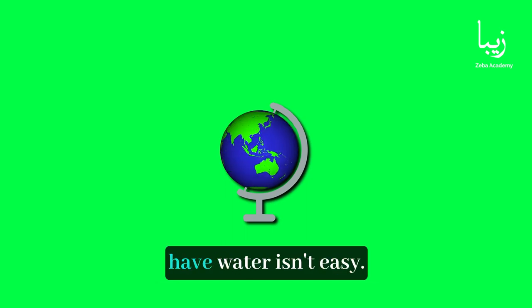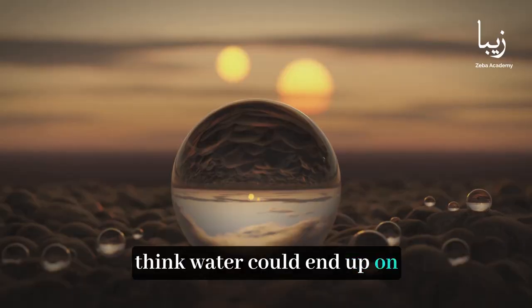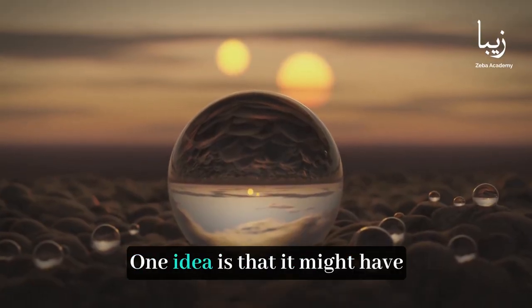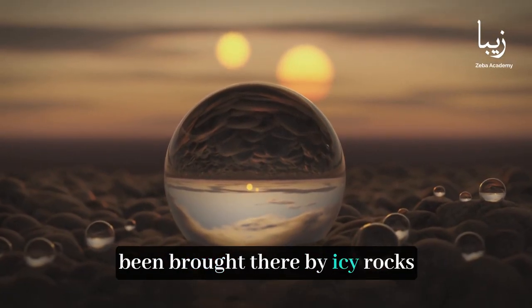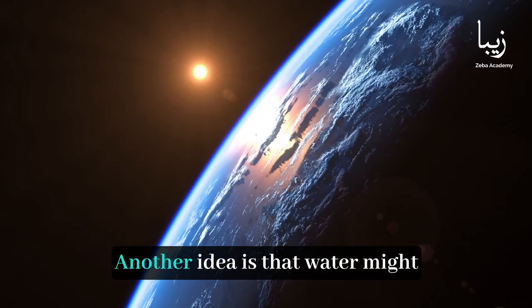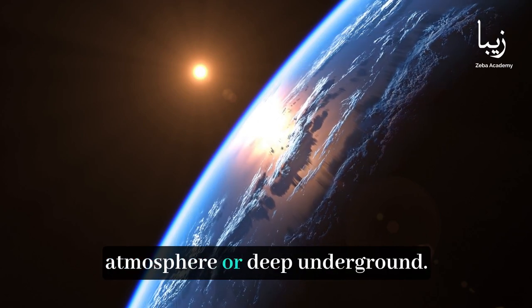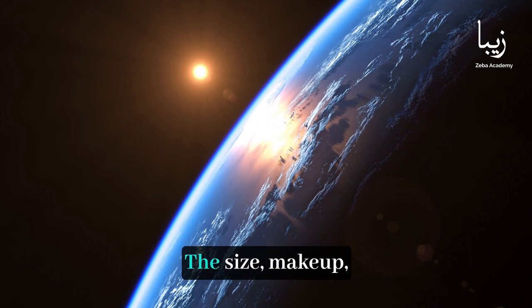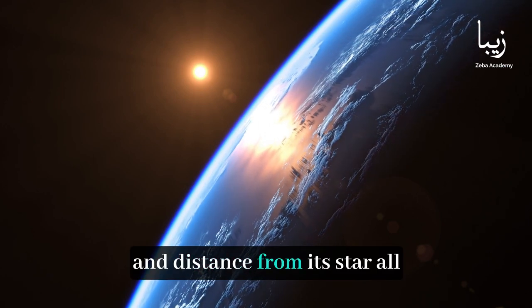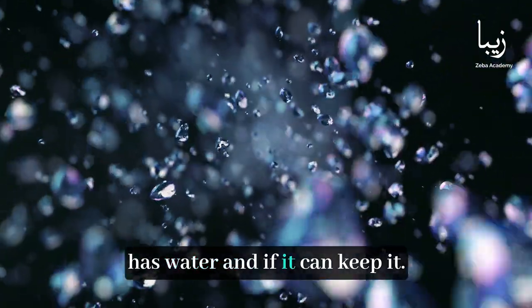But figuring out if exoplanets have water isn't easy. There are a few ways scientists think water could end up on these distant planets. One idea is that it might have been brought there by icy rocks or comets crashing into the planet when it was forming. Another idea is that water might form naturally in the planet's atmosphere or deep underground. The size, makeup, and distance from its star all play a role in whether a planet has water and if it can keep it.